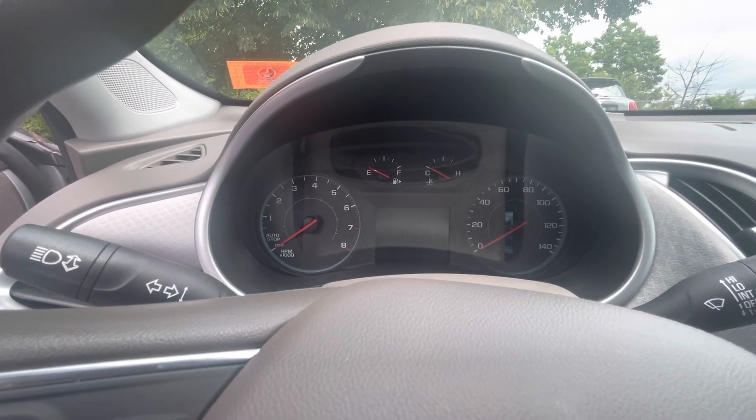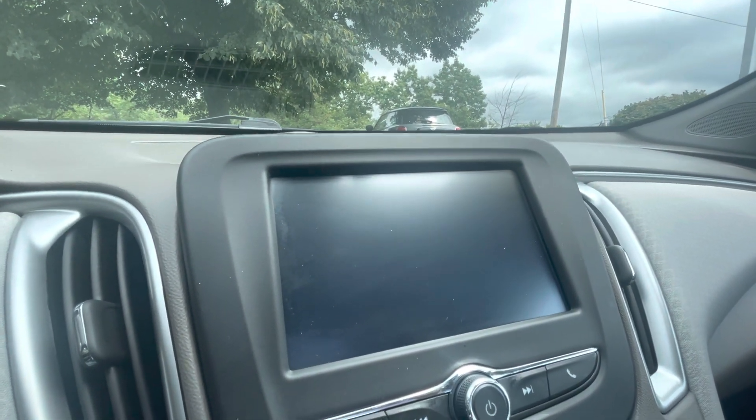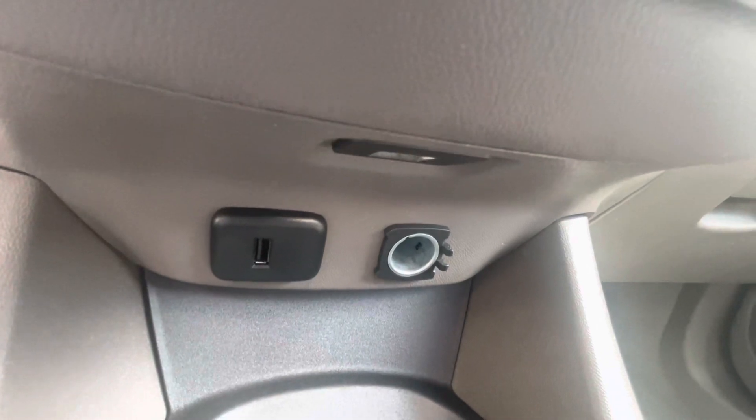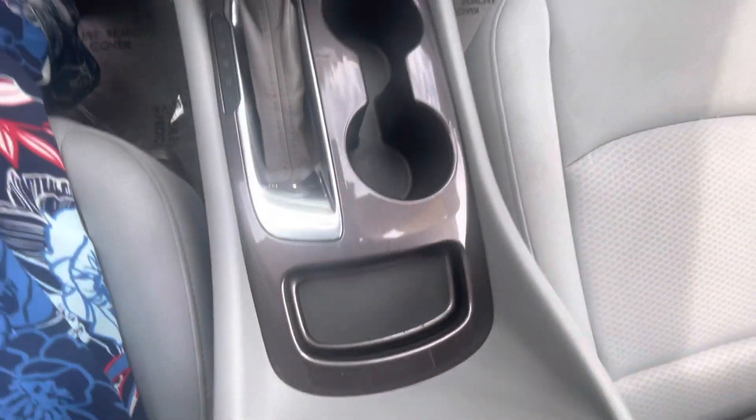And here's our dashboard — your media center, climate control, some places to plug in right there, and a nice big console in here to put all the stuff that we all carry way too much of.